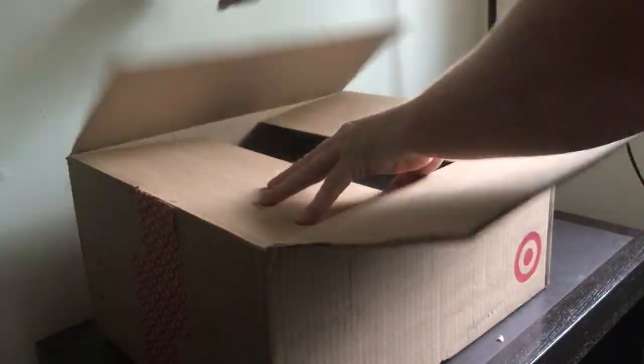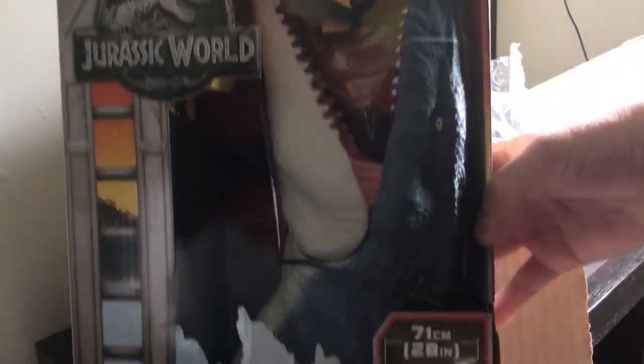I know exactly what this is, and I'm very excited to have this one. I haven't seen him in stores — everyone keeps telling me to quickly find him in store — but very stoked to have... can I even get this in the photo? This is the Mosasaurus.